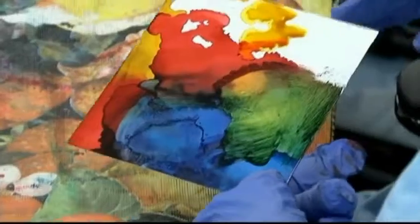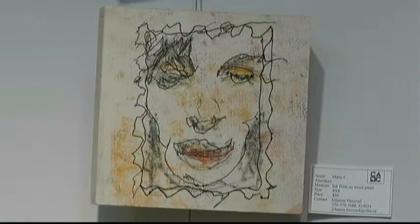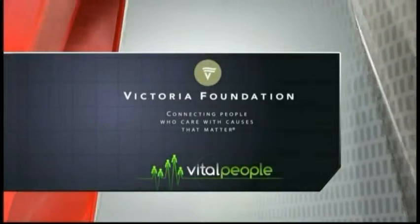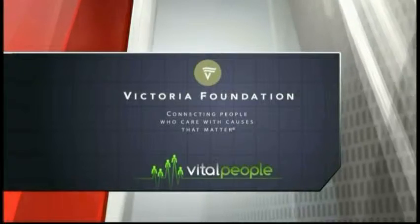This third annual Embrace Aging Art exhibition is on display till April 13th. This program is brought to you in part by Victoria Foundation — connecting people who care with causes that matter.